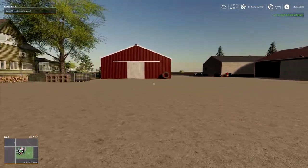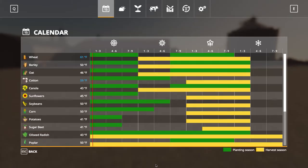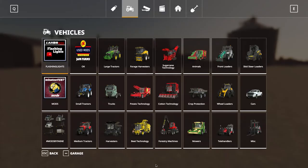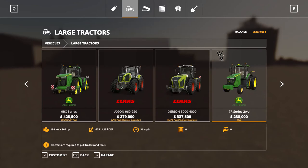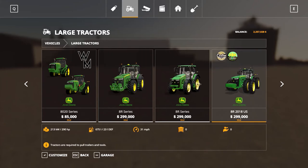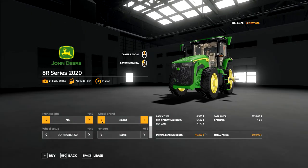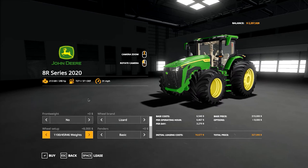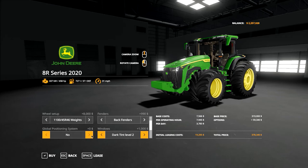I'm going to start off by going from what I remember. I'll put the playlist up if I have one. I'm going to start off by buying equipment. I know I had a John Deere 8R — a 2020 8R — so I'm going to buy that. I'll put floaters on it, do a back fender, 410 position 2 with an additional screen, some dark tint, and GPS. Why not?